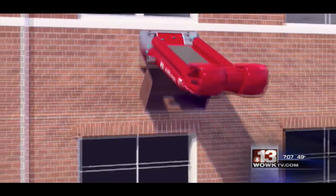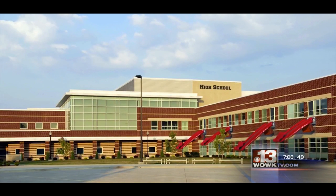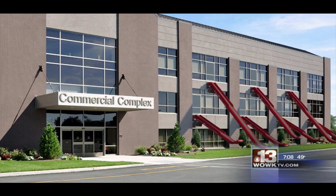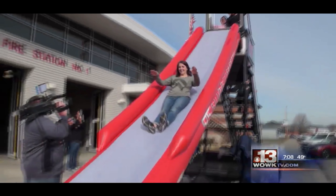The idea sparked right after the Sandy Hook shooting — just another way of getting out of buildings. The idea hit: use aircraft slides on buildings, and nobody's really done that yet. The slide inflates in under five seconds and can clear a room of 30 people in about a minute. It also attaches to buildings up to four stories high. If an emergency happens at a school or business and people need to exit, they can quickly and safely slide out.